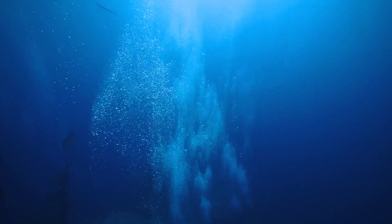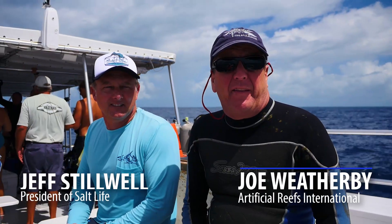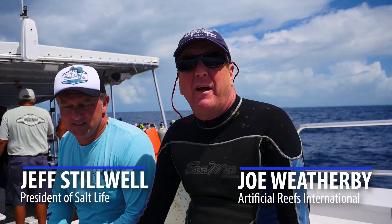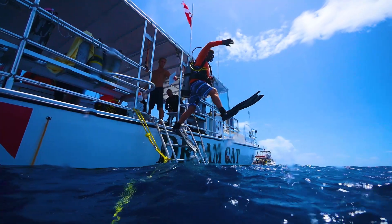Here today with Salt Life and the Key West Diving Community, and we're taking down the Sinking World — Stavron Akita visits Vandenberg, tarpon season.